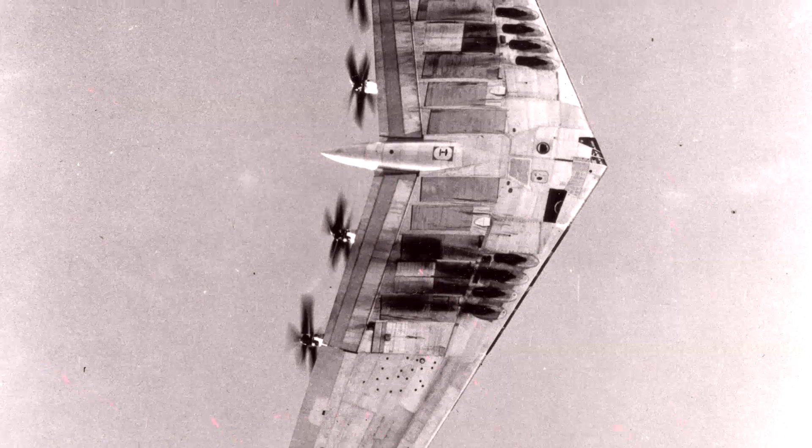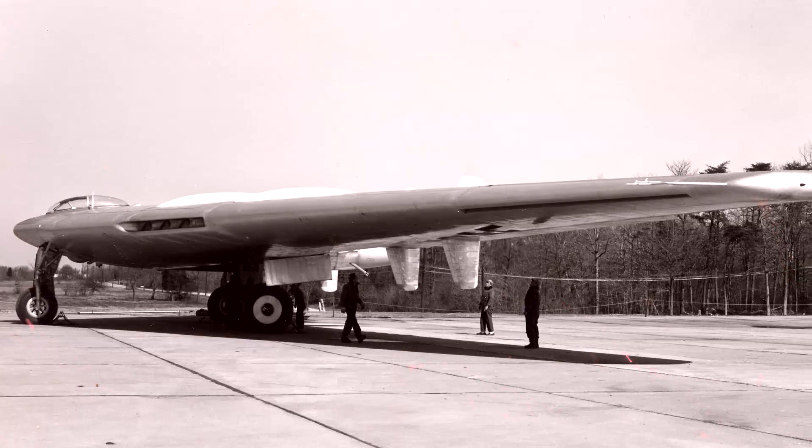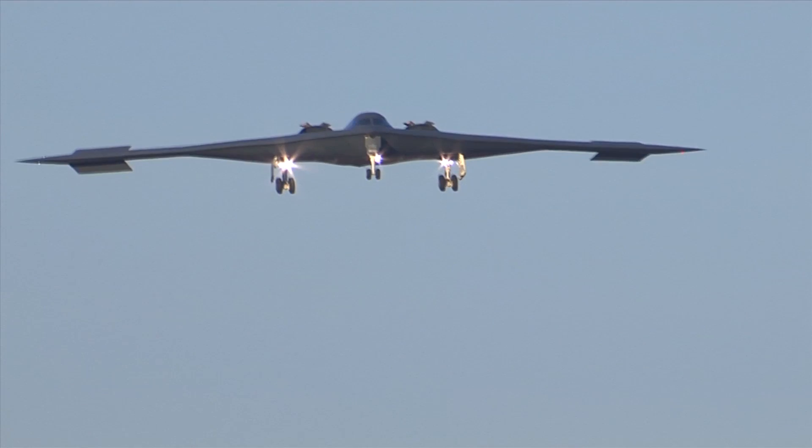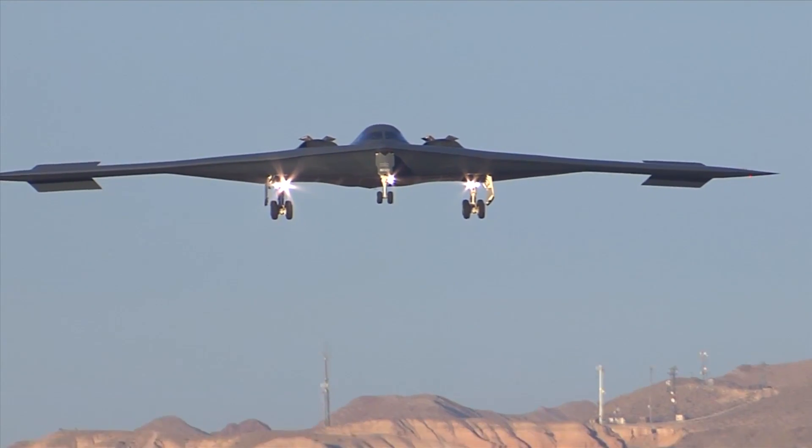The jet bomber in question was the YB-49, which also ended up not making it into production. However, it did lead Northrop to come up with something similar — the B-2 Spirit Stealth Bomber, which did see action starting in the late 1990s and is still in use today.